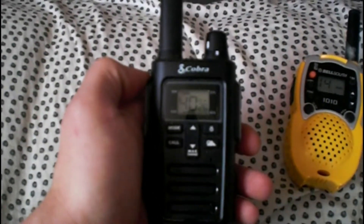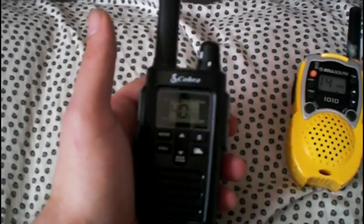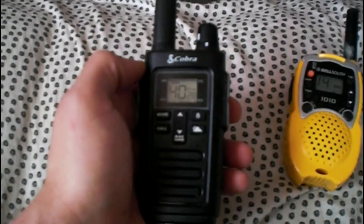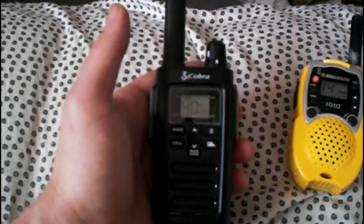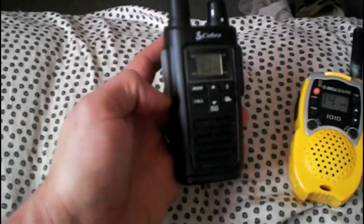This claims to have 40 channels and 121 privacy codes. I don't know if you guys can see this, but it shows DCS and CTC. The funny thing about this model — just in case you guys want to know — this is the RX 385. This is a one-and-a-half watt fixed antenna. Claims to have a 32-mile range, but we all know how that works.